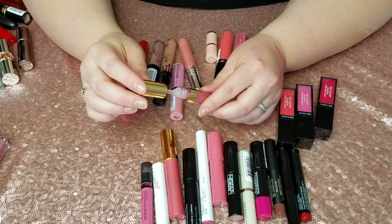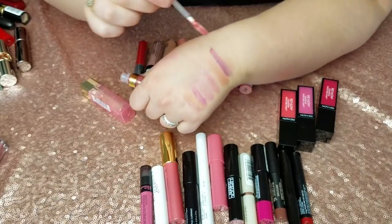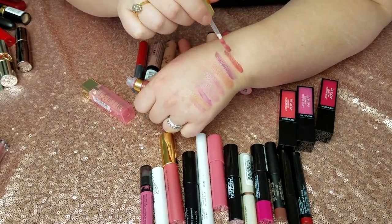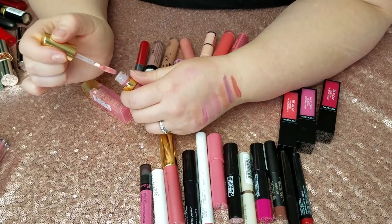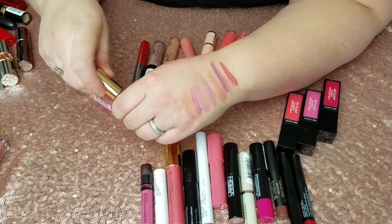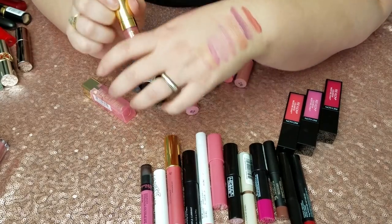This Bare Minerals Marvelous Moxie Buttercream in Must Have Pink — it didn't really smell like my previous Marvelous Moxies to begin with; it had kind of a chemical smell, and now it smells even worse. I'm just never going to put it on my lips again. I think it has gone bad for some reason, so this is going in the garbage.